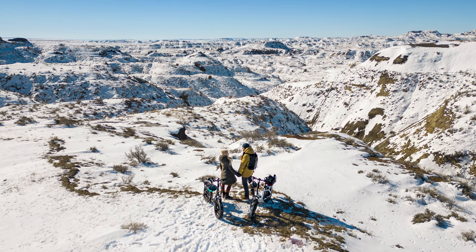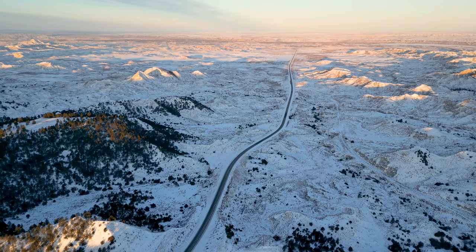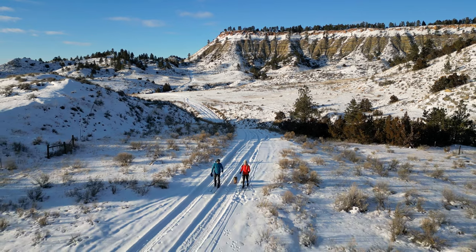Hey guys, welcome back to the channel. This weekend we are exploring Montana in the winter, specifically Southeast Montana. From the rolling plains of Billings to the towering cliffs of Makoshika State Park, Southeast Montana offers a variety of terrain to be explored.